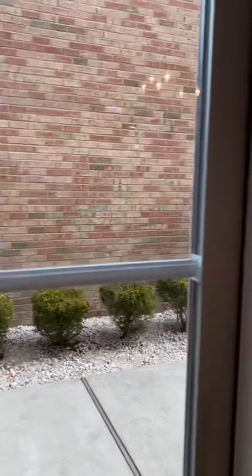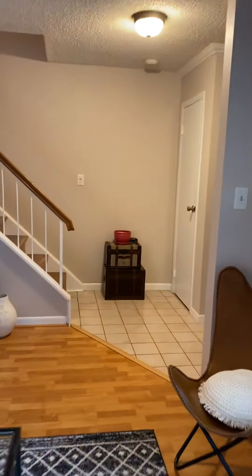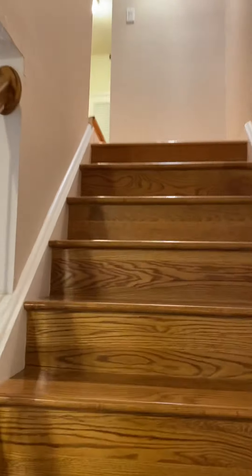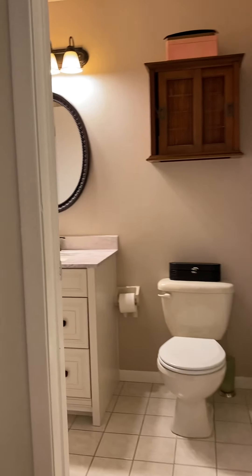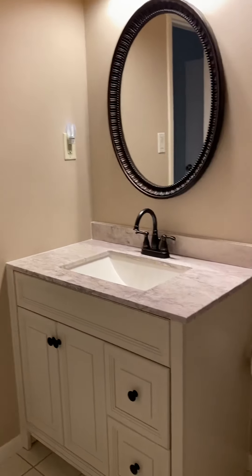Let me show you the upstairs. Nice floors. Upstairs is basically the living space for your bedrooms — you have a jack-and-jill bathroom, which was also updated.